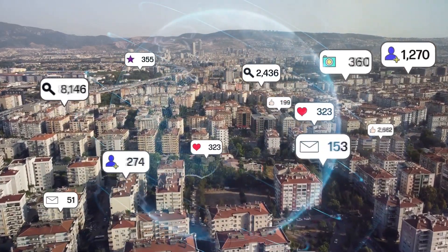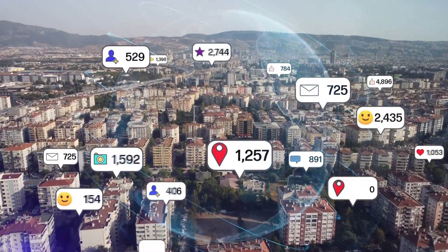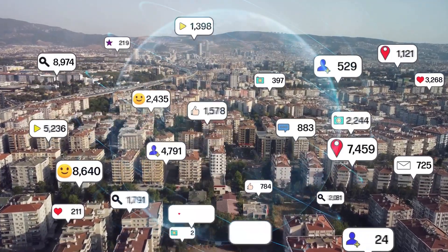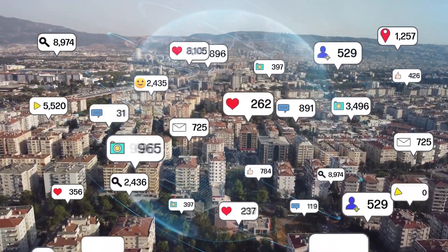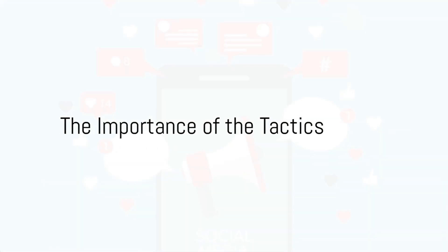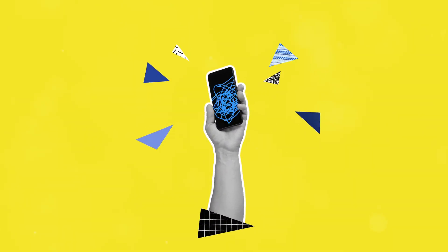From organic growth methods to paid advertising techniques, this guide offers a diverse array of tactics that can be applied across popular social media platforms such as Facebook, Instagram, Twitter, LinkedIn, YouTube, and more. The tactics discussed have been carefully curated and refined to reflect the latest trends and best practices in social media marketing.